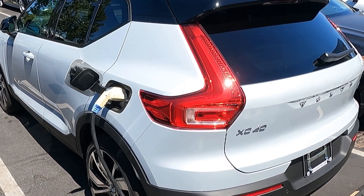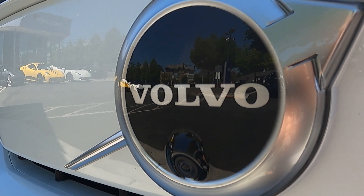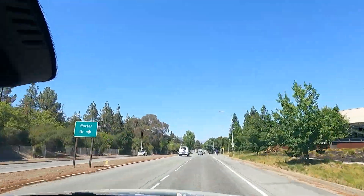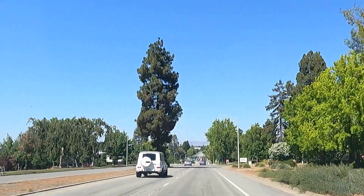My wife Lisa liked the XC40 a lot, and maybe if it's your second or third car, why not? A 208-mile driving range will allow you to comfortably handle all your daily errands such as school runs and groceries, but for road trips you will need to use something else.